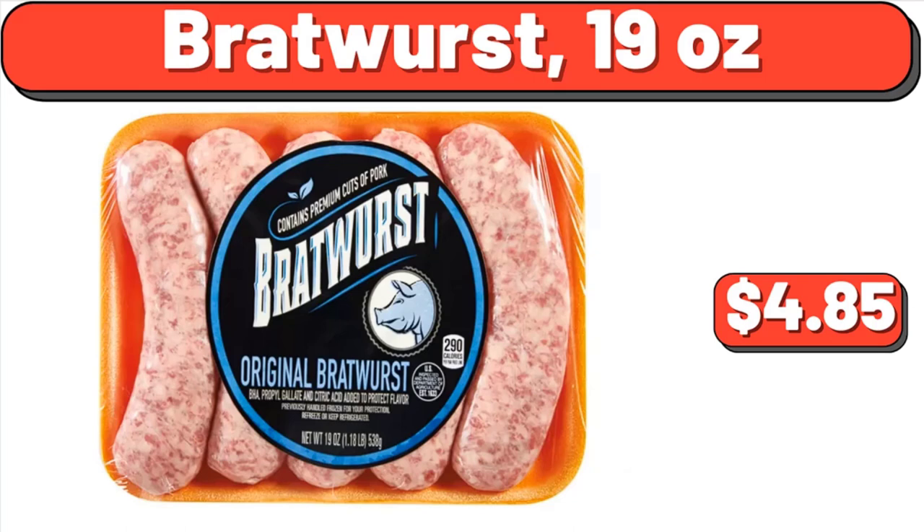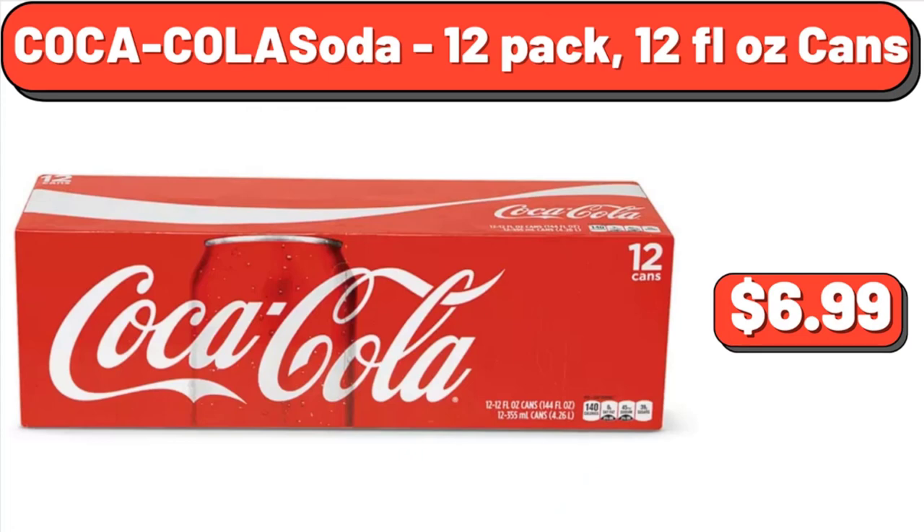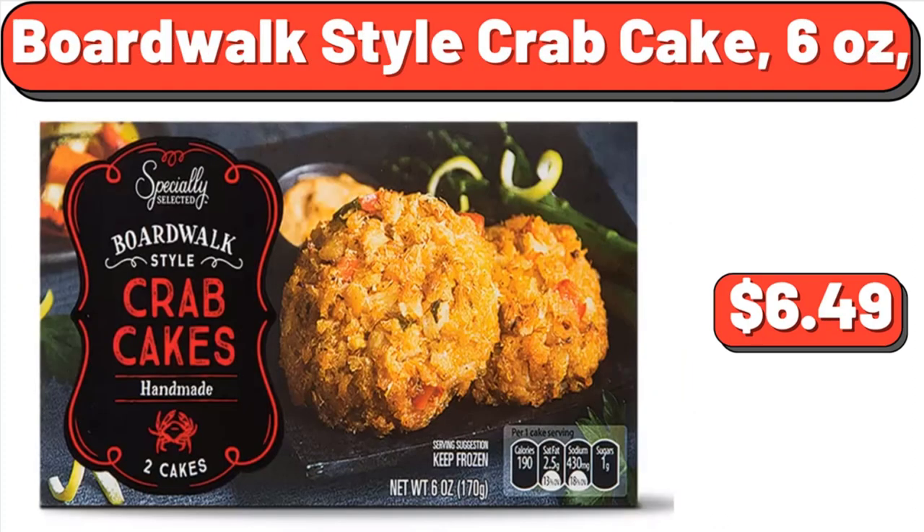Bratwurst, 19 ounces, $4.85. Coca-Cola Soda, 12-pack, 12 fluid ounce cans, $6.99. Boardwalk Style Crab Cake, 6 ounces, $6.49.